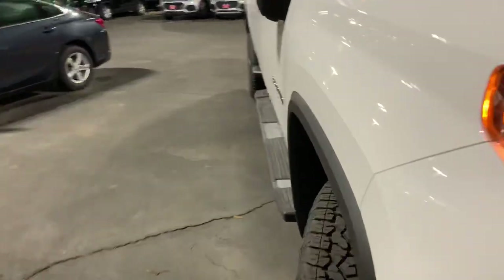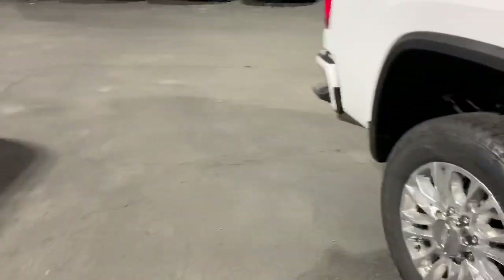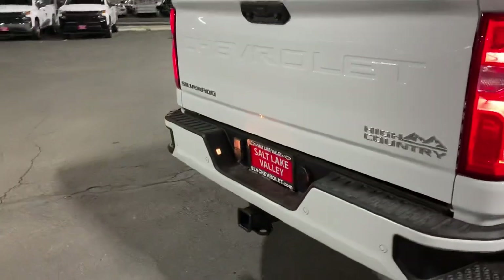We've also got forward collision control, so this thing is going to notice when a vehicle is in front of us and if they slam on their brakes and you don't stop, the truck's going to do that for us.